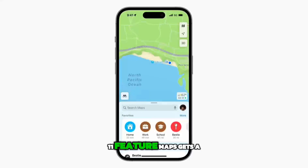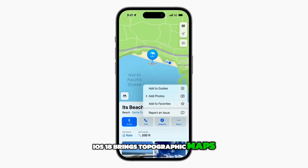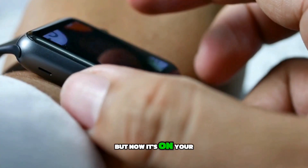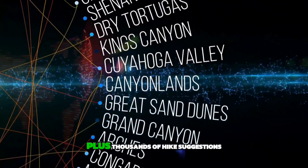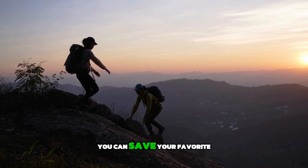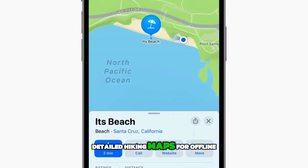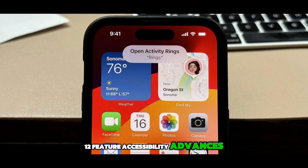Eleventh feature: Maps gets a makeover. Apple is seriously upping its game with iOS 18, bringing topographic maps with detailed trail networks — perfect for outdoor enthusiasts. This started on the Apple Watch, but now it's on your iPhone with maps for all 63 U.S. national parks, plus thousands of hike suggestions. You can save your favorite trails, jot down notes, and get vital stats like elevation and distance. You can also save detailed hiking maps for offline use, complete with turn-by-turn navigation, and even create your own walking routes.